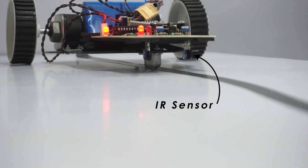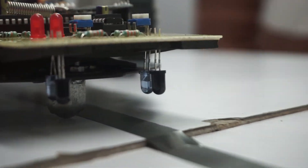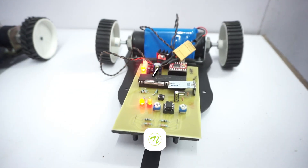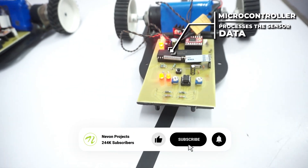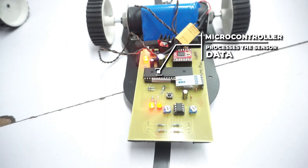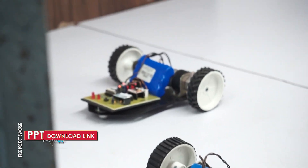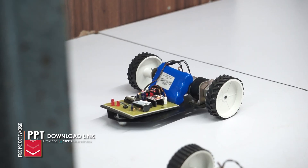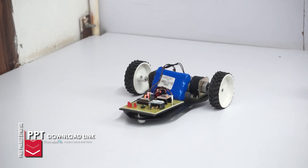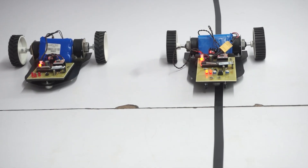The master robot has IR sensors that use the principle of reflected light to identify a line on the ground. A microcontroller processes the sensor data and controls the motors so that the robot can follow the path accurately. While the master robot moves, it also sends real-time movement commands wirelessly using RF communication.